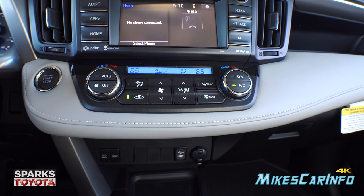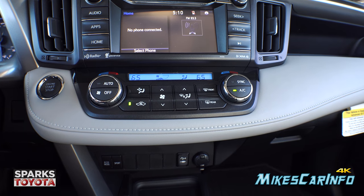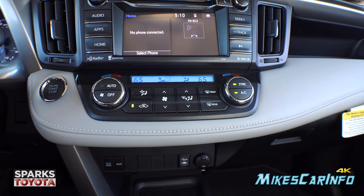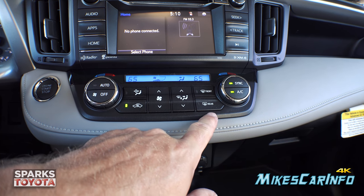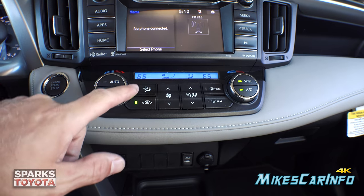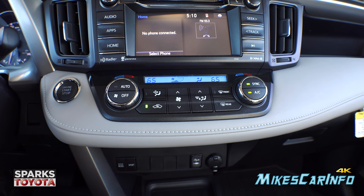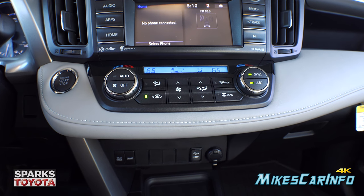Down below is the climate control — driver and passenger dual-zone climate control that can be synced together if desired. You also have fan speed control, the ability to direct airflow, front and rear defrosters, recirculate, and a button to push fresh filtered air directly to your face at high speed for about a minute.